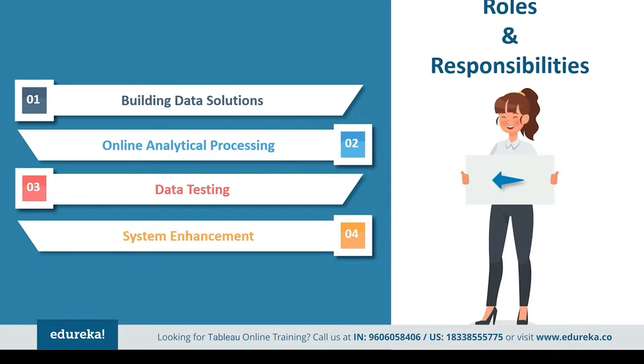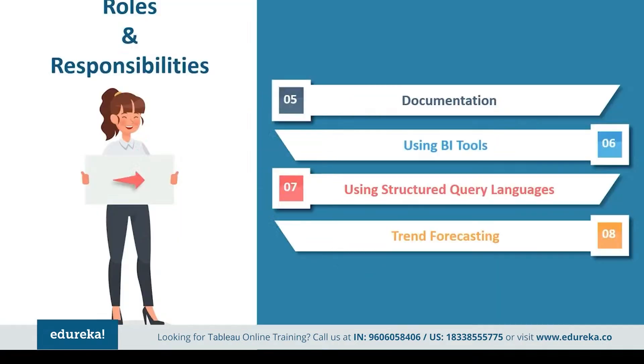They also need to enhance systems, which is a crucial part of the job — evaluating and improving existing systems, and collaborating with other teams within the business to incorporate new systems to streamline company processes and workflow. They also need to create technical documentation for completed projects to communicate with senior staff members and colleagues within the organization for reference. Finally, they need to use BI technologies, structured query language, data analysis, and ETL tools for storytelling and forecasting of data.